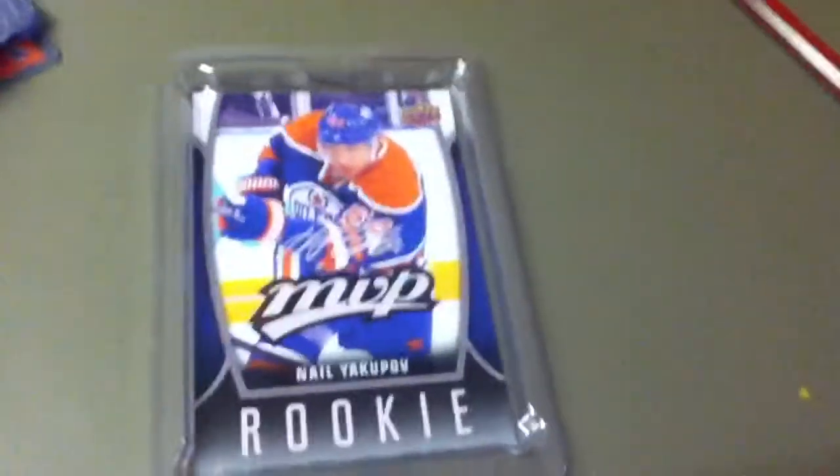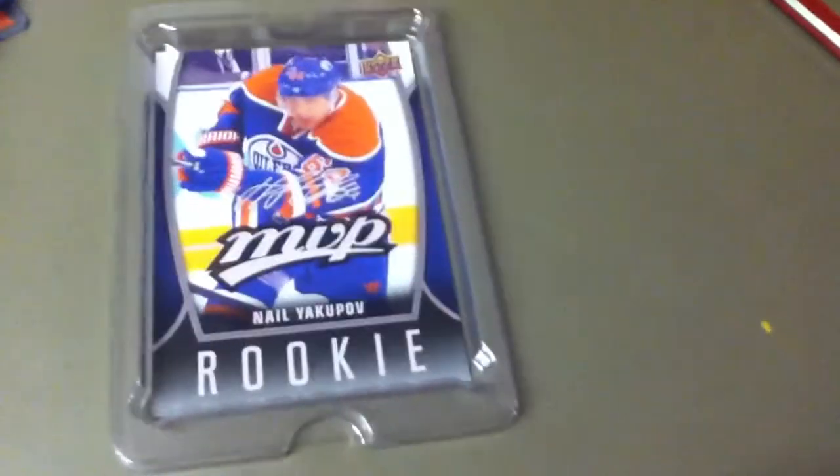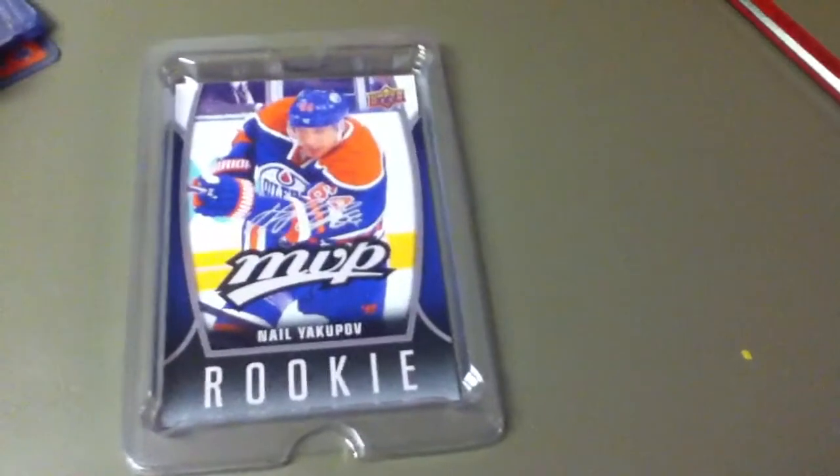Okay YouTube, what's going on? This is CardsCanada. I'm back today — Christmas break. I'd like to wish everyone a Merry Christmas if you celebrate Christmas, and if not, Happy Holidays and Best New Year. So today I have a video.